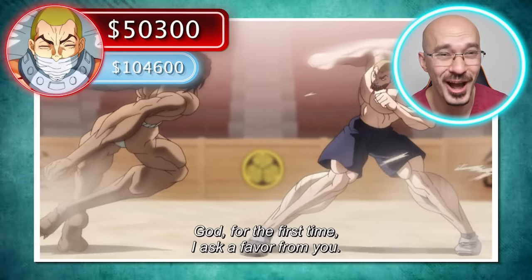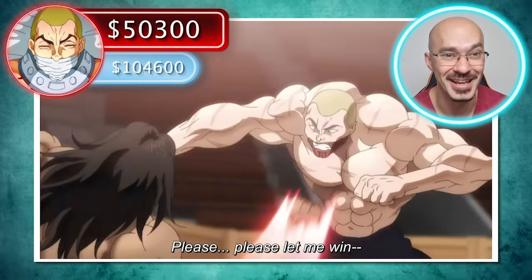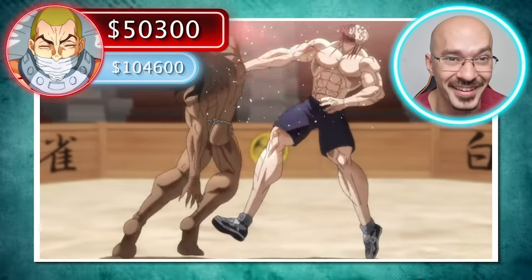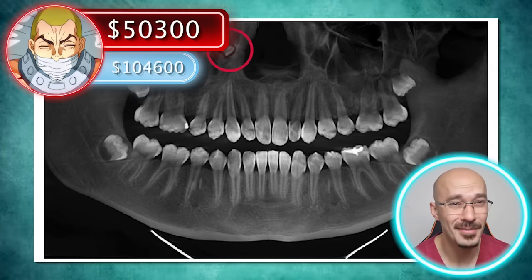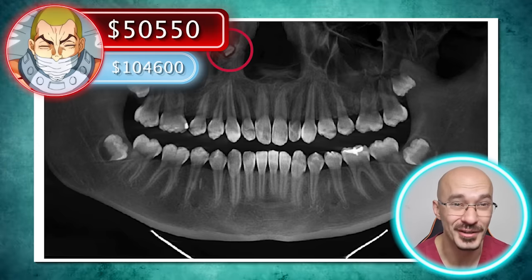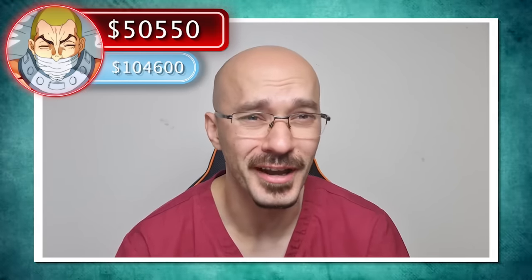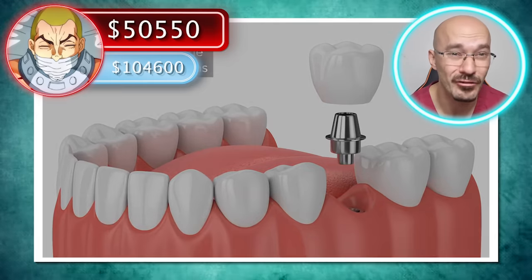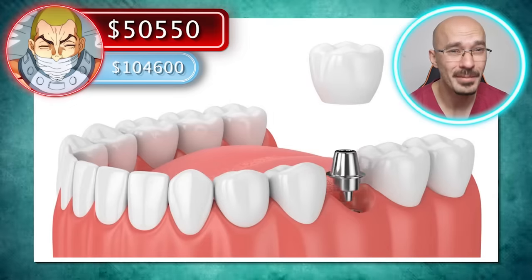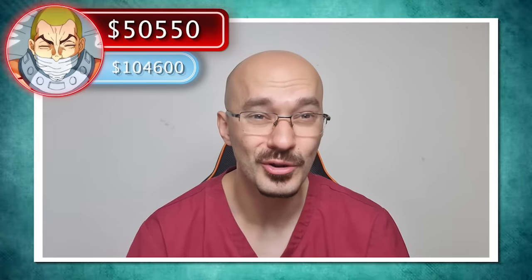That crushing uppercut there from Pickle looks like it's completely obliterated Jack's teeth as we see his mouth clam shut together. So we're going to need an OPG x-ray to see the extent of the damage to his teeth, coming in at a cost of $250. And for any tooth that is lost, they're going to need to be replaced. I'd imagine a man like Jack would probably want dental implants, which range from anywhere between $3,000 to $5,000 a piece. Now remember, your mouth has got 32 teeth - so if he's lost just half of them, the total cost of surgery is going to come up to $80,000.